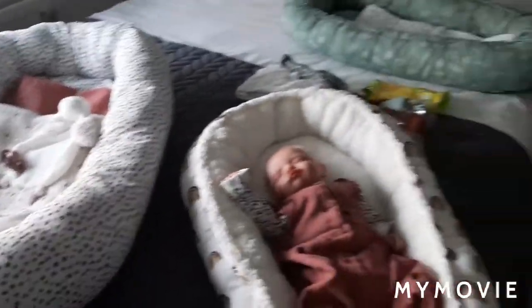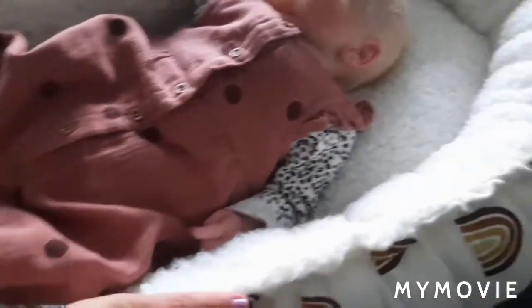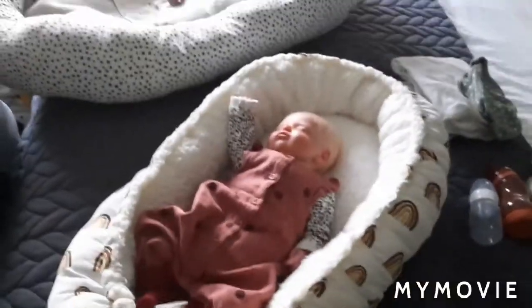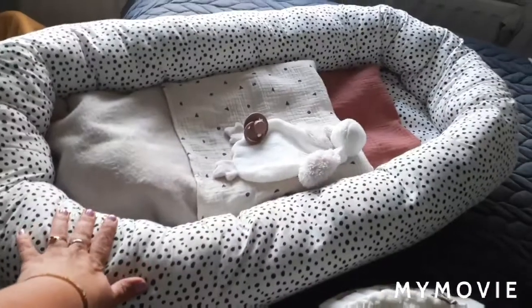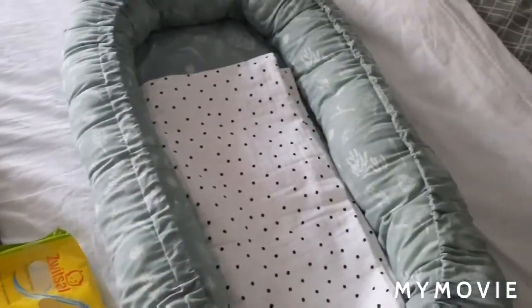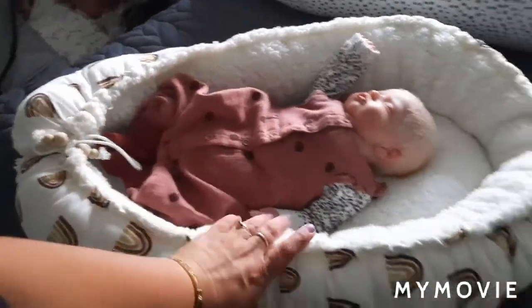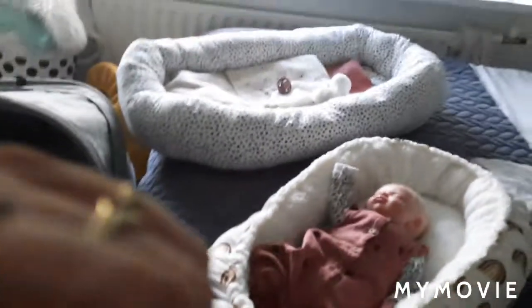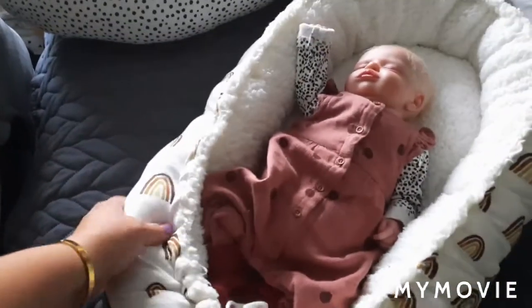Ik heb net even wat was met haar opgeruimd. Ze ligt in een nieuw nestje — dit nestje heb ik van mijn zusje gekregen, die is al mijn babynichtje geweest. Ik wou jullie even laten zien: ik heb dus drie nestjes nu. Dat is een neutraal nestje, die heb ik ook veel beneden in de box liggen want hij is heel erg lekker groot. Dan heb ik het nestje van Vos, voor Vos en voor Nox. En dit nestje voor de meisjes — voor Lux en voor Tess. Dit is ook een heel stuk kleiner nestje. Tess past hier echt net in, dus hij is uitermate geschikt voor Luxje, want die is natuurlijk heel klein.